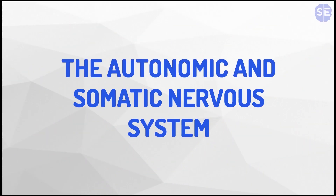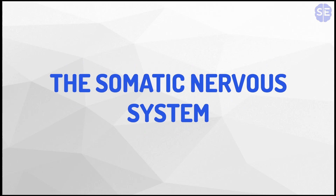Greetings. In this video I'll be explaining the autonomic and somatic nervous systems. Let's get started. We'll start off by explaining the somatic nervous system.